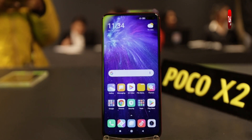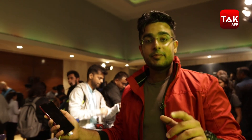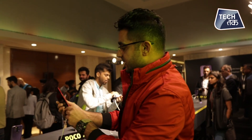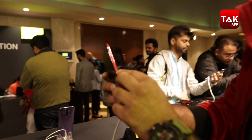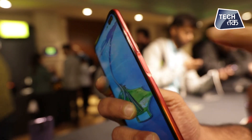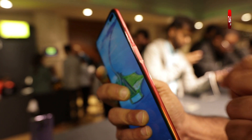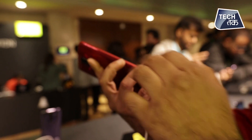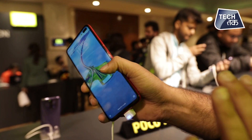It is not going to be an in-display fingerprint scanner — they have placed the fingerprint scanner on the right side. This is actually the fingerprint scanner right here, and it also doubles as a button. The dual buttons are also on the right side, and those are all the buttons you have on this phone.